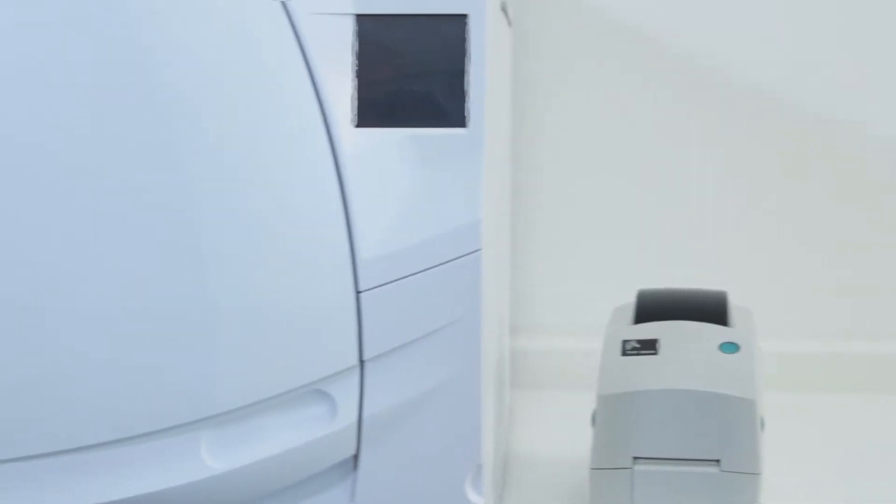Modernity, efficiency, speed. W&H presents Leaser 500 Fully Automatic, the jewel among sterilizers.